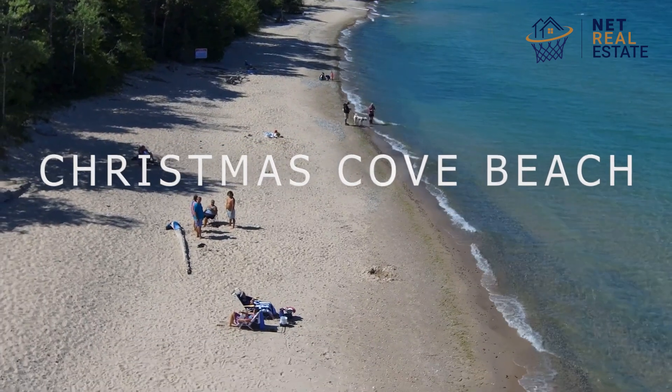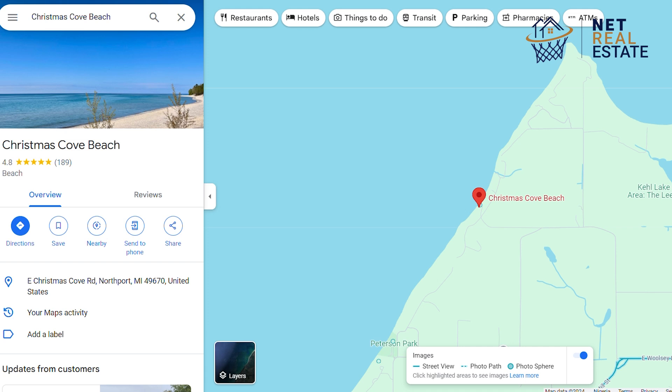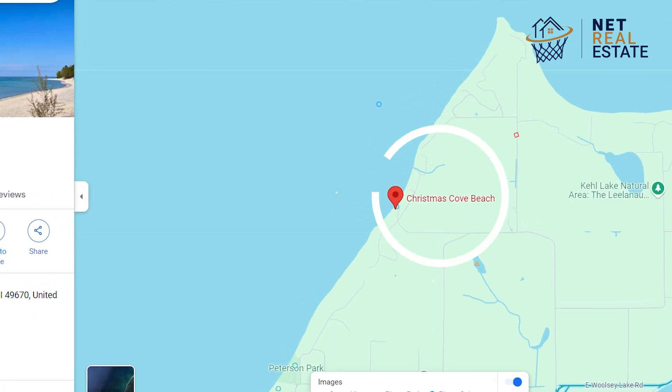Christmas Cove Beach is one of my all-time favorite places. Located at the tip of the Leona Peninsula, Christmas Cove Beach is renowned for its natural beauty.